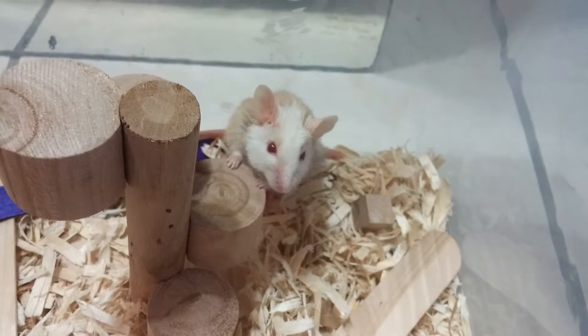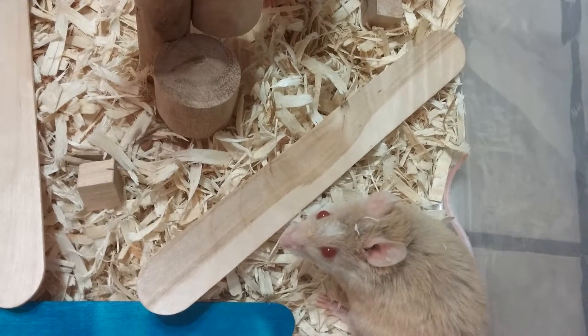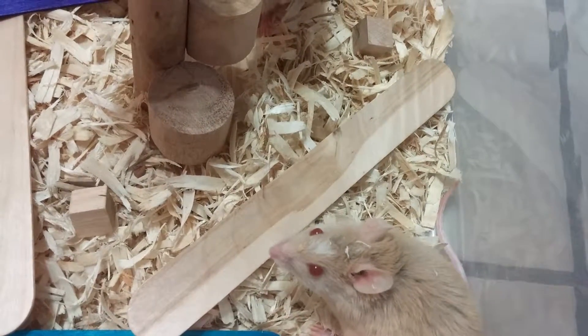Everything's going good with these guys. On to the babies I am.